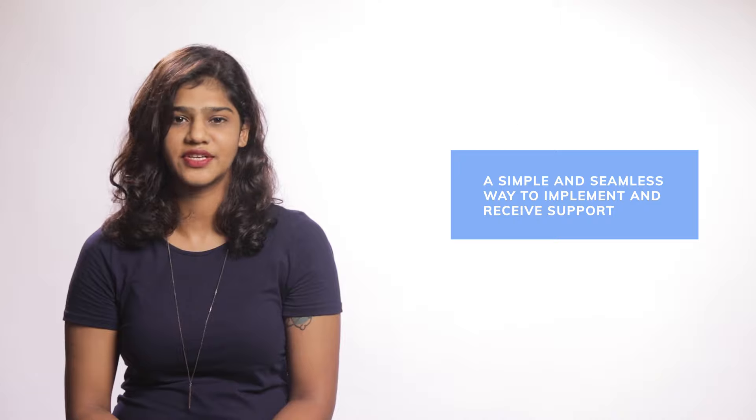So get going with Rezepay payment pages right away. Your cause deserves a simple and seamless way to implement and receive support. Check out the link in the description to create a Rezepay payment page in a matter of minutes.